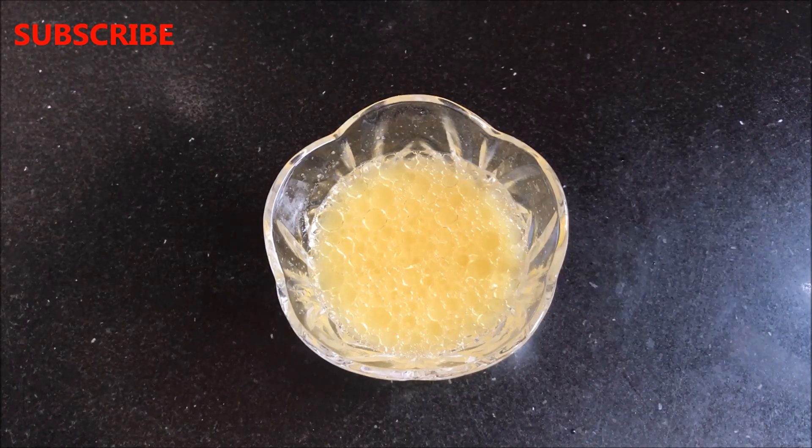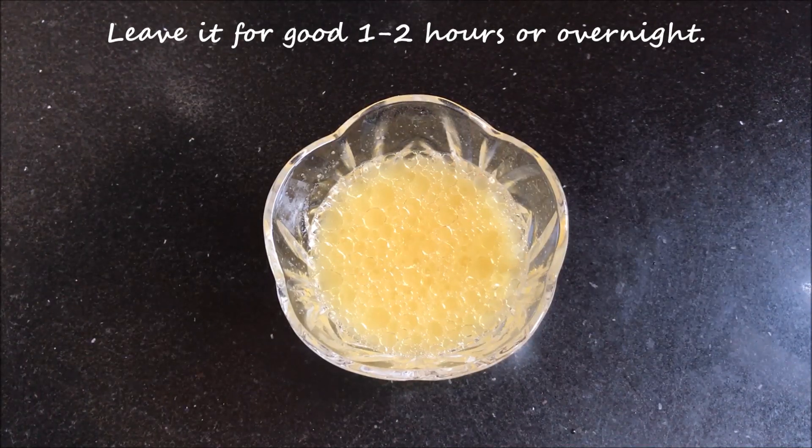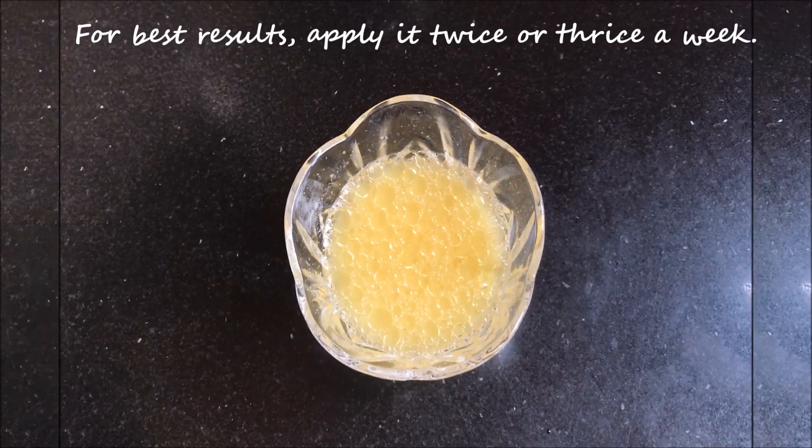And it will look like this. Now apply this mixture on your scalp as well as on your hair length, and then leave it for 1 to 2 hours, or you can even leave it overnight if you want to. In the morning, rinse it off with normal water and then shampoo and condition your hair as you normally do. For best results, apply it twice or three times a week.